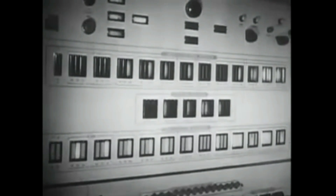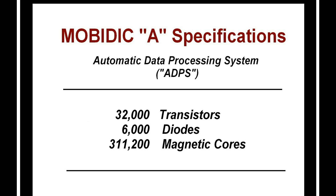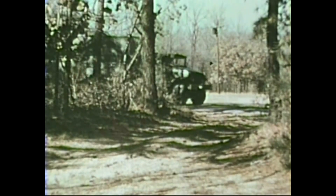The early history of this mobile computer is not widely known today. However, it was a technical and engineering milestone at the time. MobyDick was a transistorized automatic data processing system with multiple components. It could be installed in an unmodified 30-foot Army trailer.